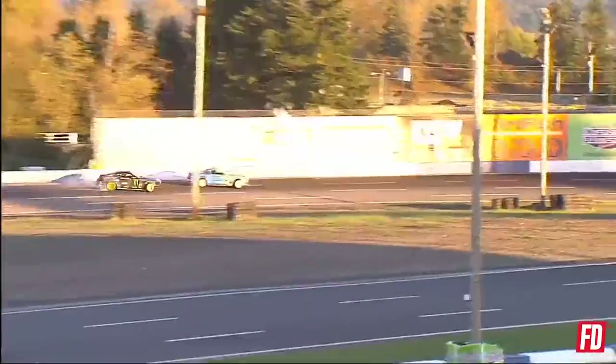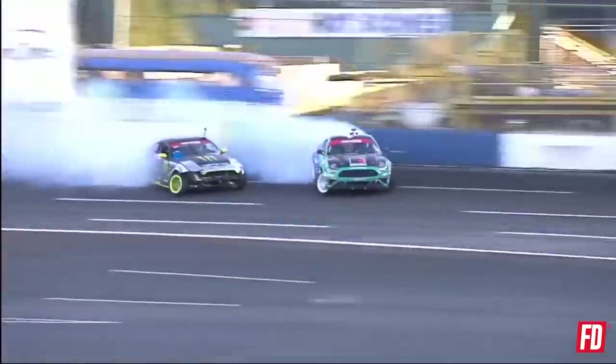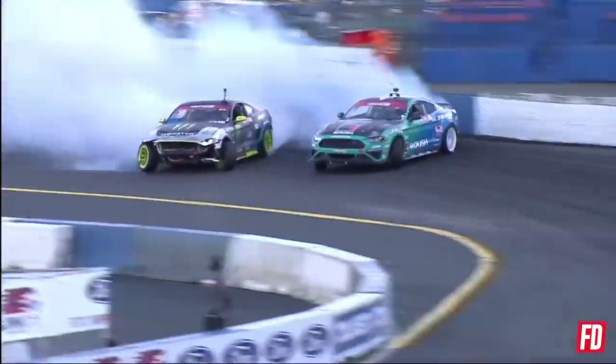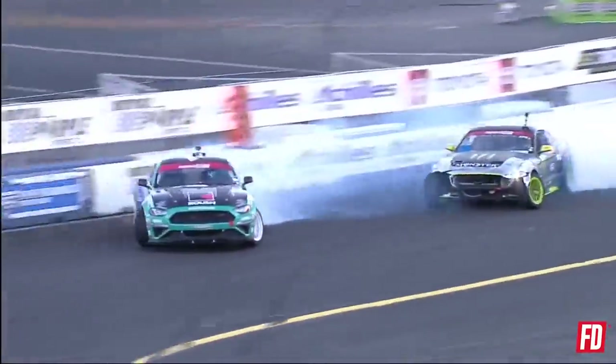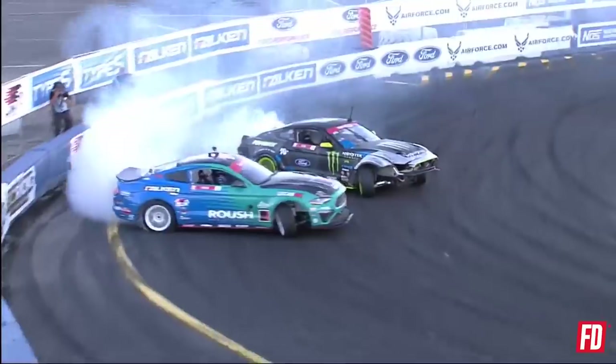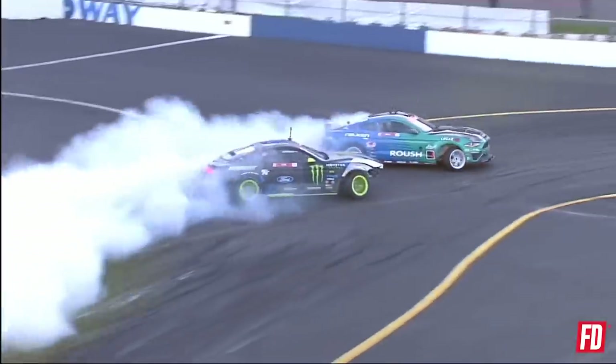Send it. JTP throws it in hard — look at that, pulling away from Vaughn Jr. Vaughn Jr. getting close, a little lower on the bank. Justin Paul delivering, the Falcon tires hooking up into that second outside zone. Vaughn Jr. punches it back forward in the Ford Mustang. It is the Mustang Pro Battle.